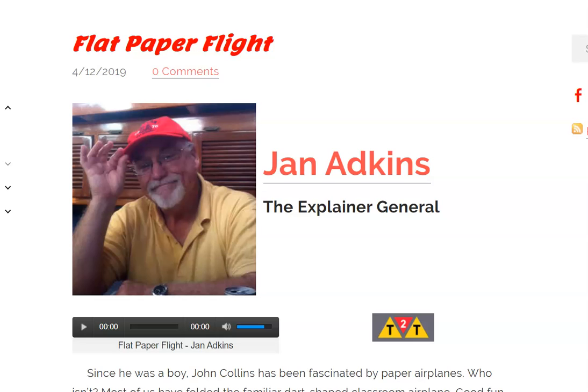NonfictionMinute.org is a fascinating website with passages of varying topics on things that are real, hence nonfiction. The great thing about this website is it helps you build some background knowledge and it helps you build your vocabulary.